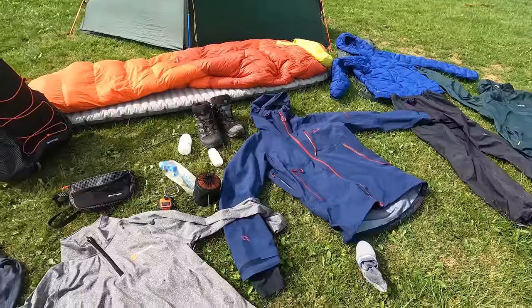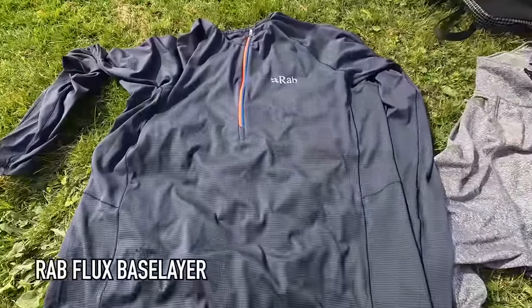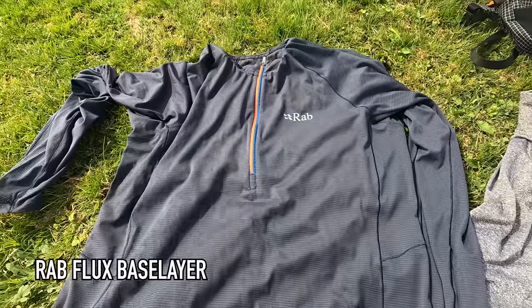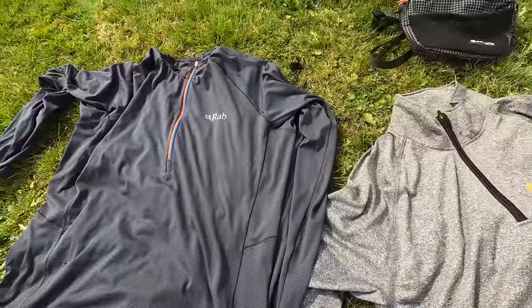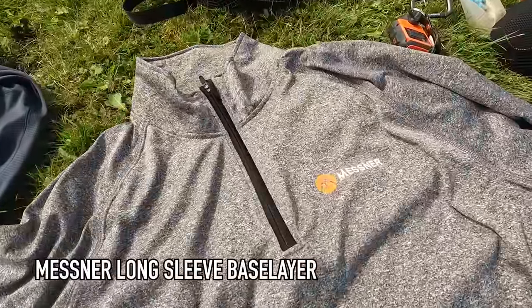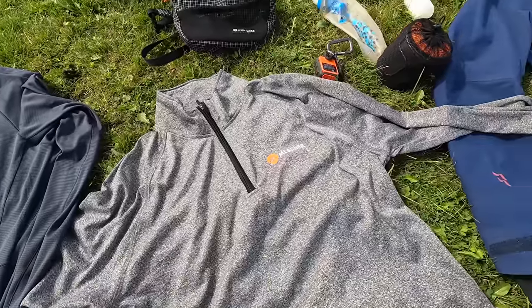I didn't take a fleece mid-layer. I did have a little Rab vaporized jacket, but mainly under the shell I just wore a long sleeve base layer - either a long sleeve Rab one or the new Messner one which we've just uploaded onto the website this week.